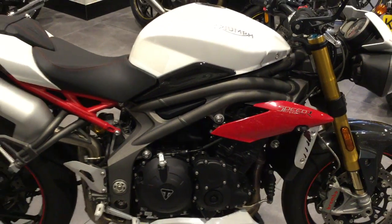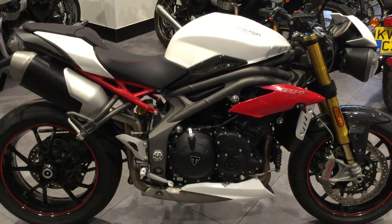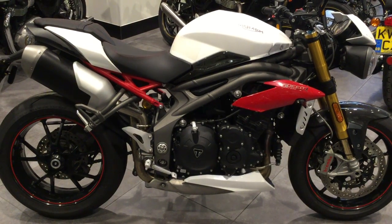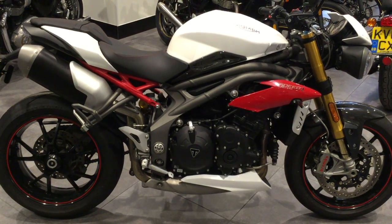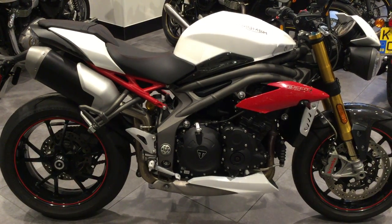So if you're wanting a Speed Triple R in pearlescent white, please give us a ring here at Triumph Swindon on 01793 525125, or click on the link on the website. Thanks for your attention.